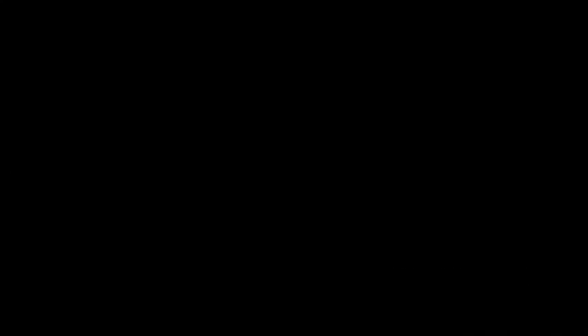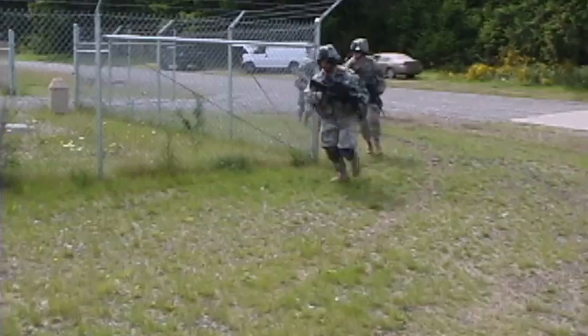We started fielding Land Warrior approximately a month ago, on the 15th of May 2006. And so far it's going well. We're pretty optimistic.